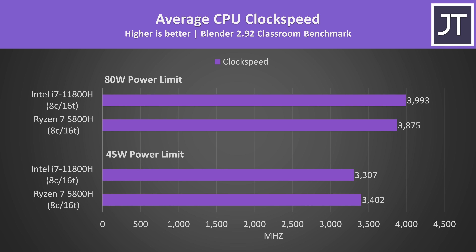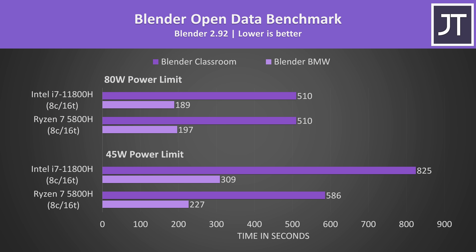These are the clock speed averages over all 8 cores during the same test — not too much difference overall, but we can see that at 45 watts the Ryzen 7 5800H was higher than the i7-11800H, but then Intel takes the lead once both have higher power limits.